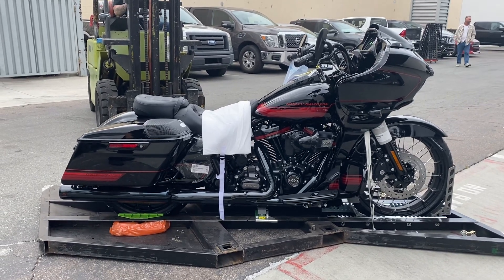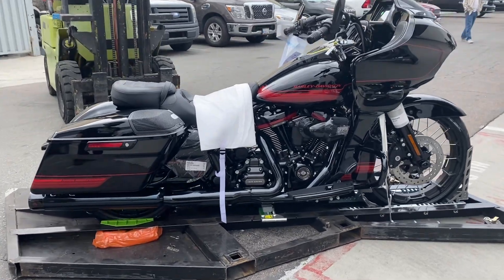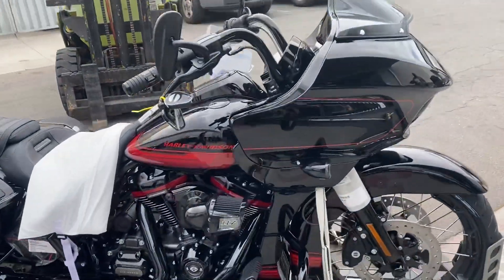And finally, the moment we've all been waiting for. This is a Road Glide CVO dressed in black hole.